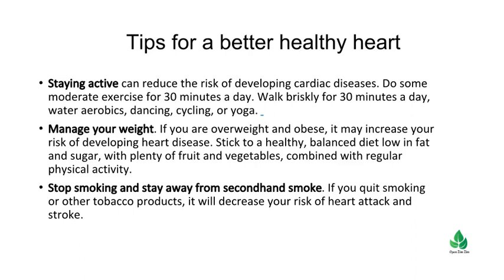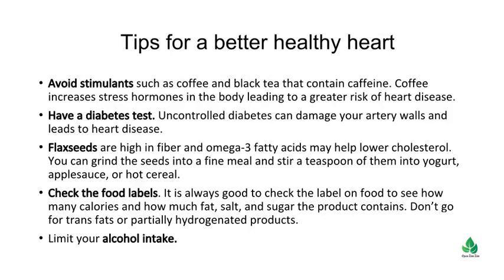Stop smoking and stay away from secondhand smoke. If you quit smoking or other tobacco products, it will decrease your risk of heart attack and stroke. Avoid stimulants such as coffee and black tea that contain caffeine, as coffee increases stress hormones in the body leading to a greater risk of heart disease.